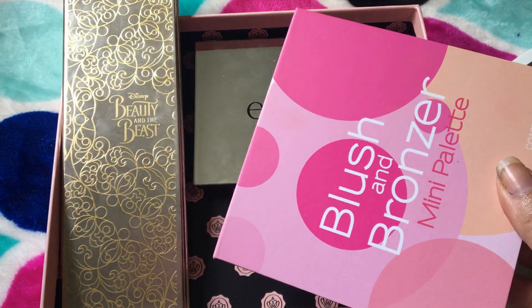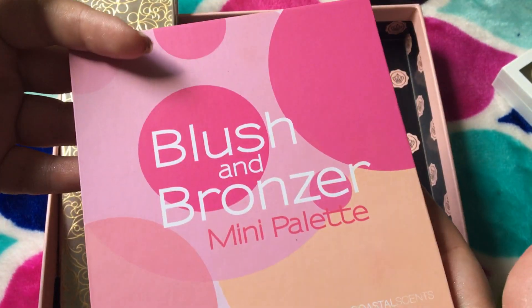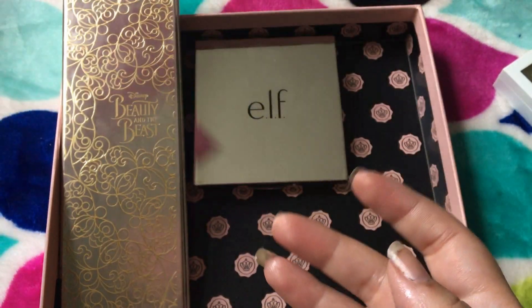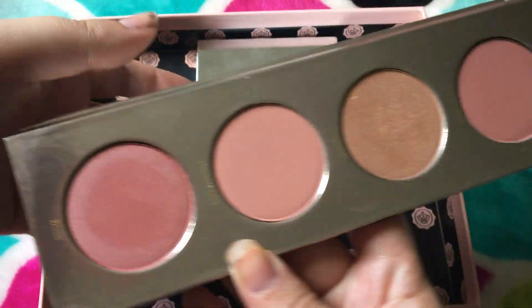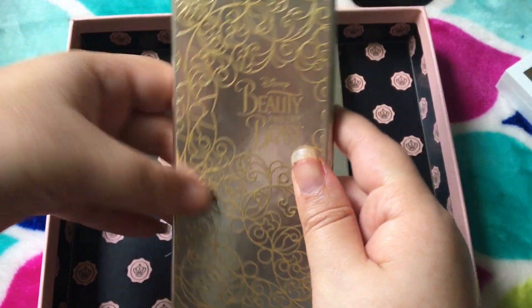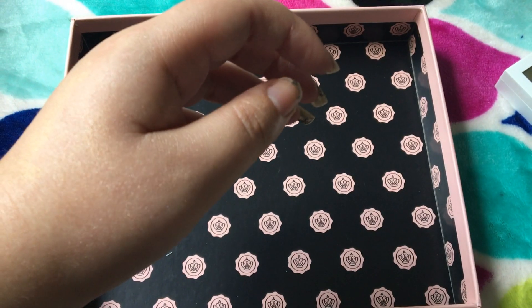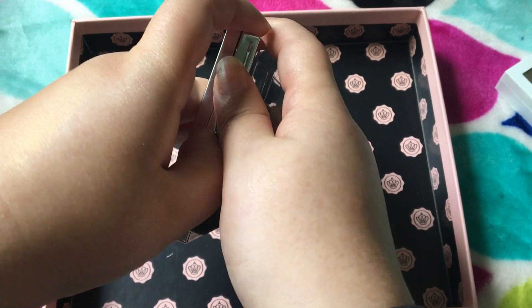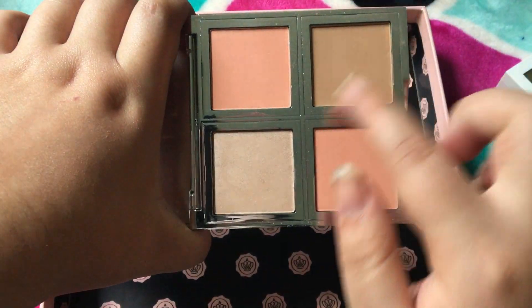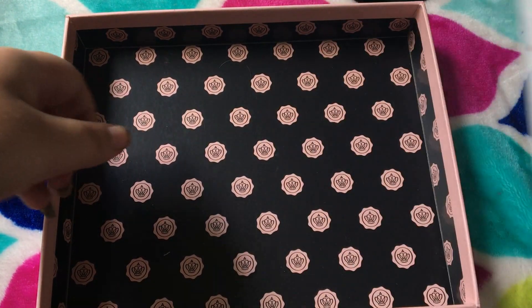This is the Blush and Bronzer — I don't really know why it's still in the packaging. I don't think I've ever used this, so I'm probably going to pass it along too, just because I don't use it. It's by Coastal Scents. This is the Beauty and the Beast blush set — I love this, this is what I reach for most if I reach for a palette. And then this I haven't got to try out yet — this is the Total Face Palette by Elf. It's got two blushes, a bronzer, and a highlight. So I just throw it in here. So keeping three of my palettes.